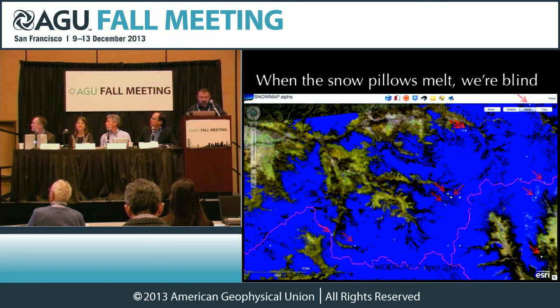We zoom in here to the Colorado River Basin. Each of those little dots is a snow telemetry site, and each of those arrows points at a snow pillow that melted out the next week, losing all of that information, leaving us with a very sparse knowledge of the mountains.